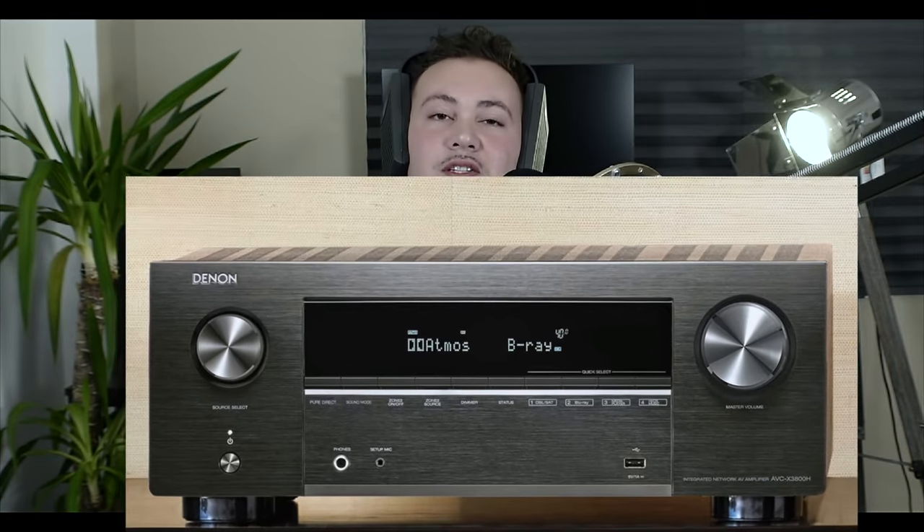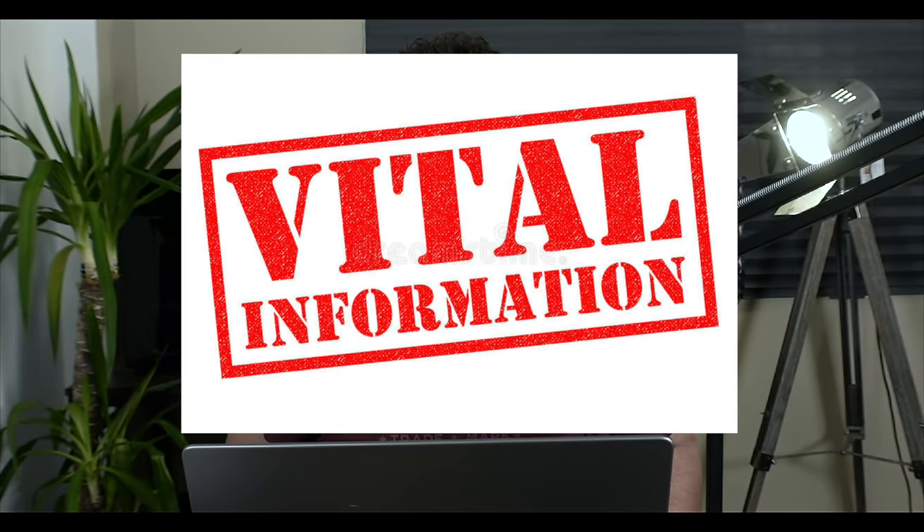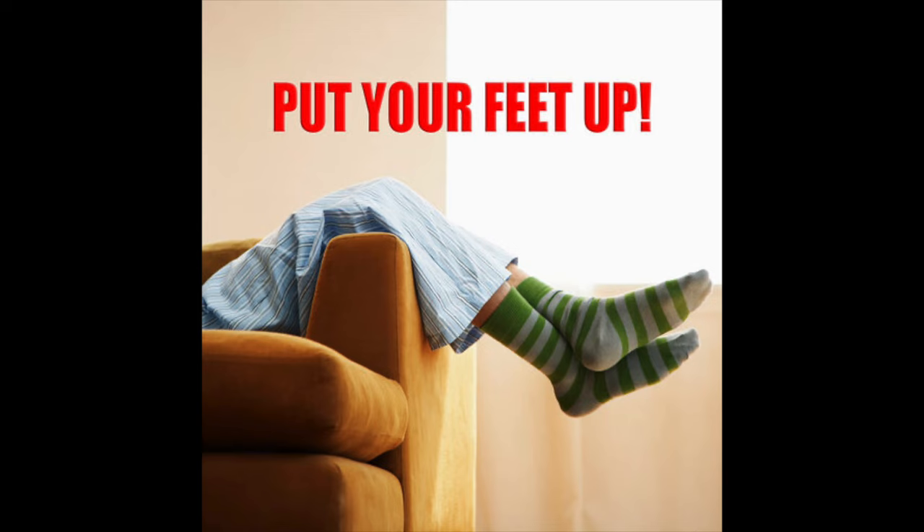Hello! If you're thinking about buying the new Denon X3800H, then this video is for you. I'm going to share with you the vital information that I found out about this product, so before you spend your hard-earned cash, you must watch this video first. What are people saying about this product? Let's talk about it today.